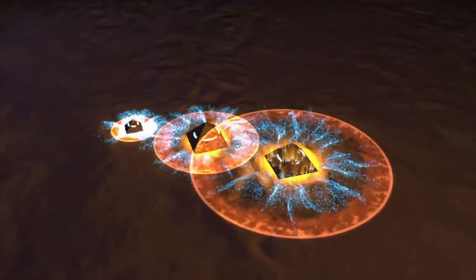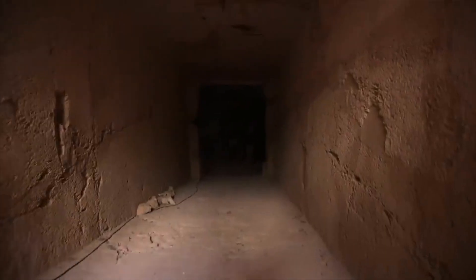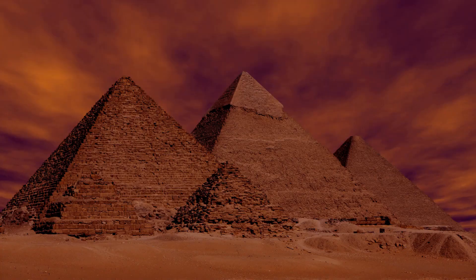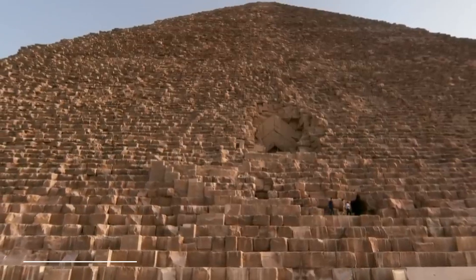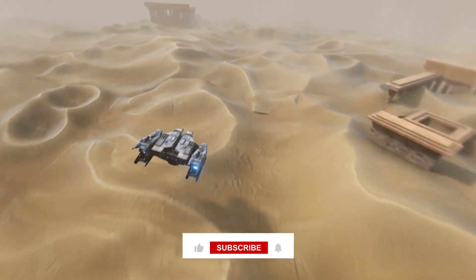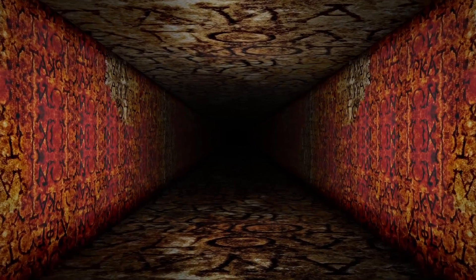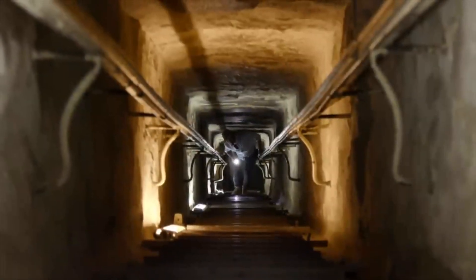Further investigation revealed a hidden corridor, located above the Grand Gallery, one of the pyramid's main passageways. The corridor is around 30 meters, or 98 feet long, and terminates in a small chamber. The discovery of the hidden corridor caused a sensation in the archaeological community and captured the imagination of the public. It is the first major discovery of its kind in the Great Pyramid in over a century. The corridor had gone undetected for so long because it is located high above the pyramid's main chambers and is very narrow, measuring only 8 inches wide in some places.